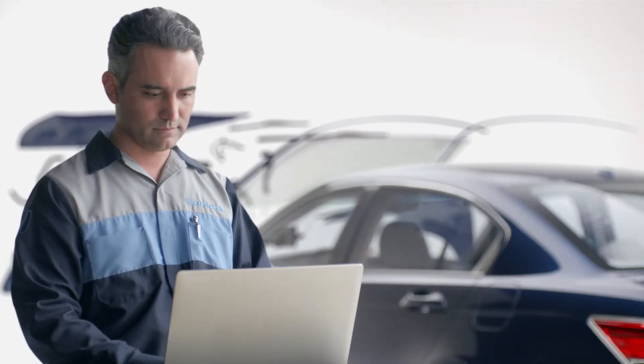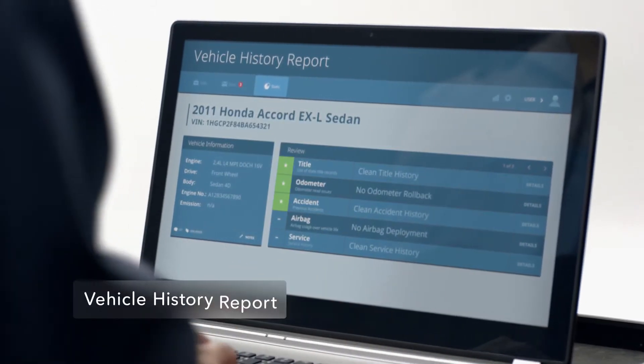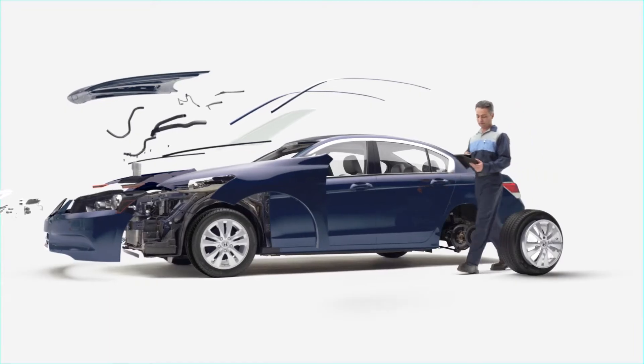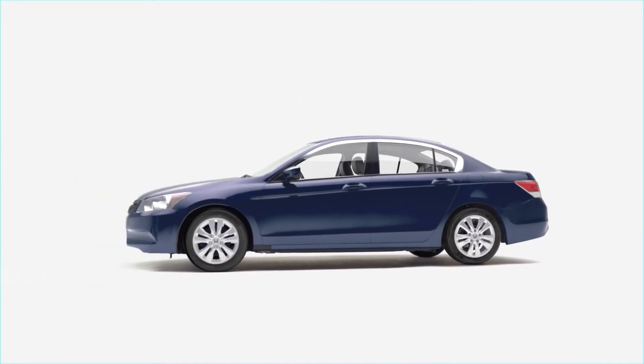The detailed inspection checklist and report are yours to keep, as is a complimentary vehicle history report for added assurance. After all this, you'll have a more complete view of your Honda certified pre-owned vehicle. Perspective really is everything.